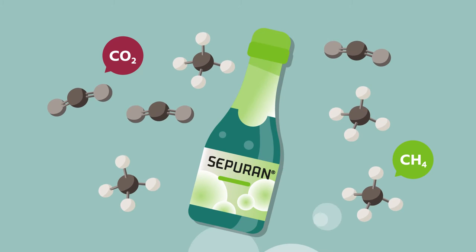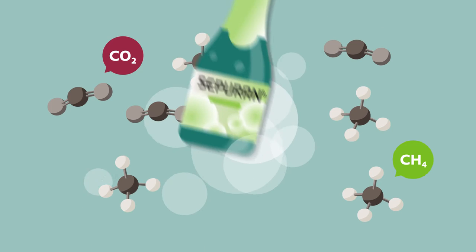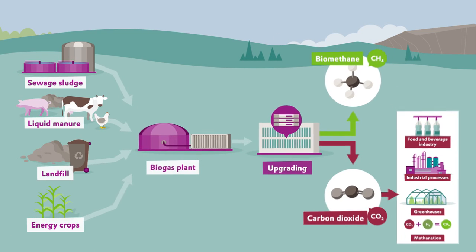Do you know what sacco, sparkling wine, or other carbonated beverages have in common with biogas? Let's first take a look at how biogas is produced and what it's used for.